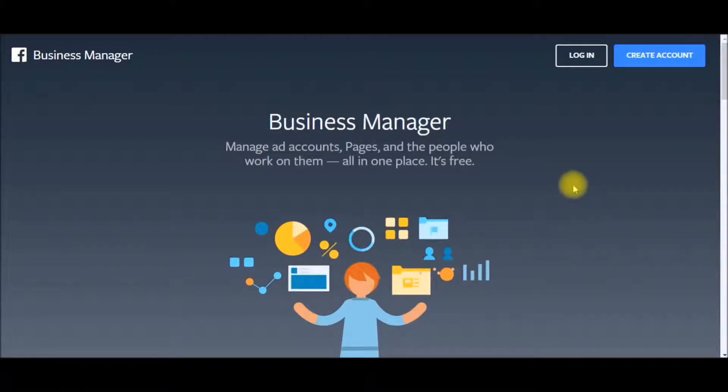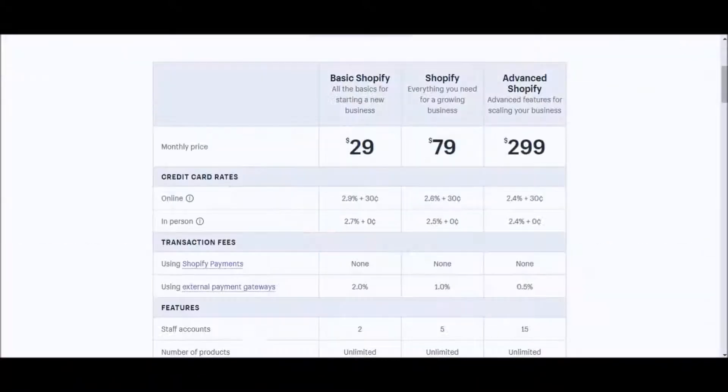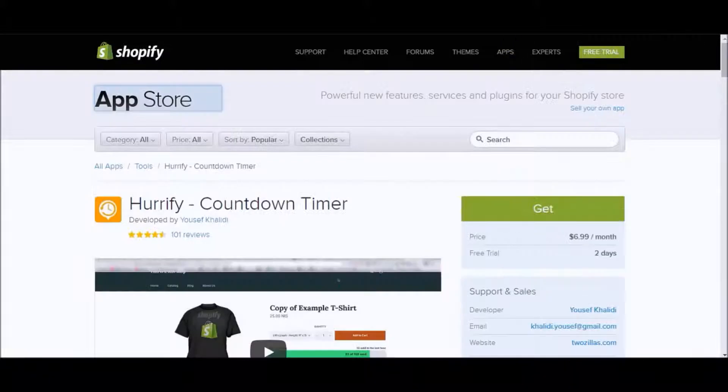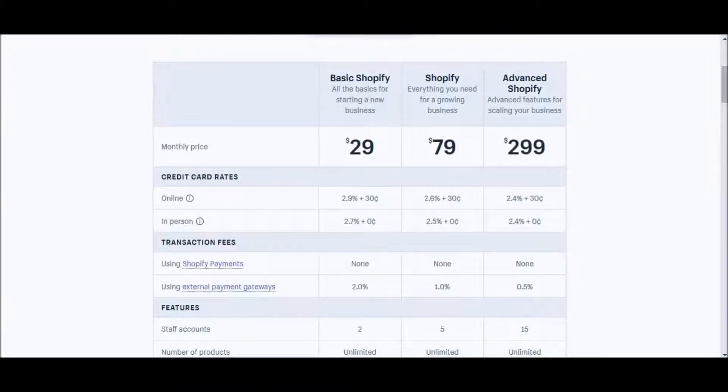So there you have it — those are the items that form the basis of your Shopify drop shipping store. You have the Shopify subscription for twenty-nine dollars, Spin-a-Sale for four ninety-nine, Product Upsell for nine ninety-nine, the Hurrify countdown timer for six ninety-nine, and your minimum Facebook ads budget set at five dollars per day. That brings you to roughly two hundred dollars per month, which is considerably cheap for running a legitimate business. At two hundred dollars per month there's absolutely no reason why you shouldn't be able to see sales, as long as you're consistent.